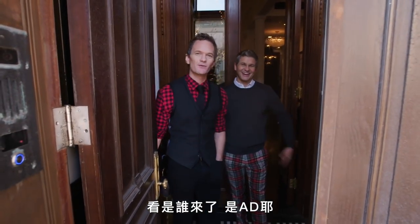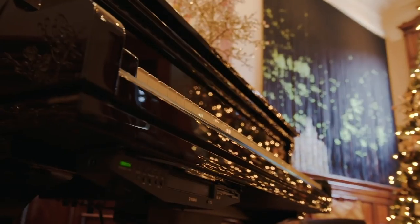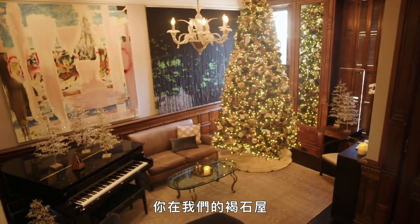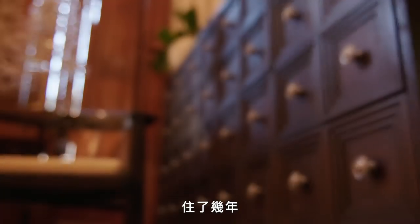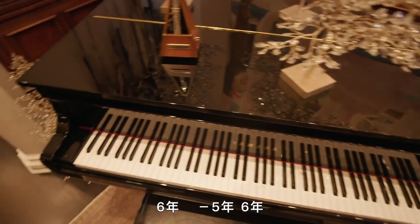Well, look who it is — it's AD! Hi guys, come on in, welcome to our crib. You are in our brownstone. We're in Harlem, New York — represent! We've been here for six years.